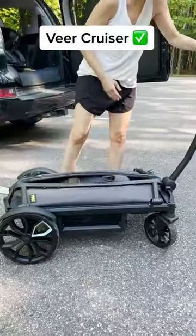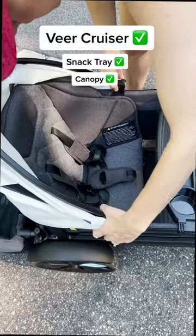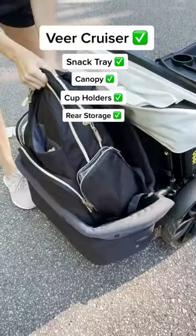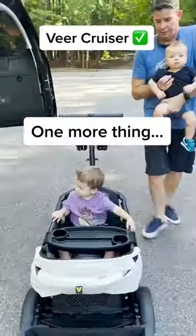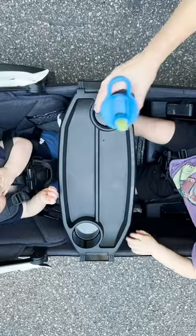Come with me on my baby's first family hike featuring our new Veer Cruiser. This cruiser is so easy to set up and has all the accessories I need for a successful family trip. And of course we can't forget my family. So buckle up and let's go on our first hike — but don't forget the snacks.